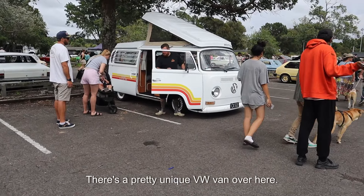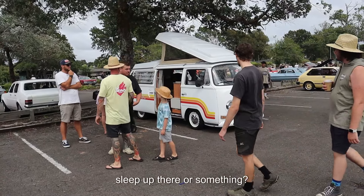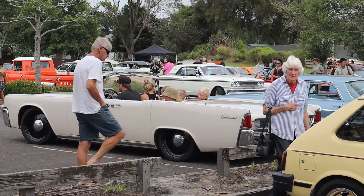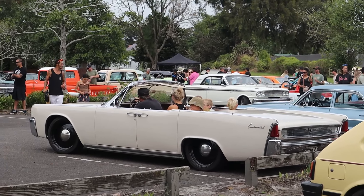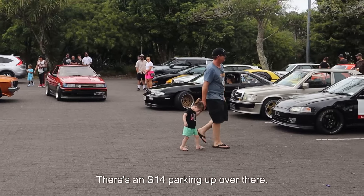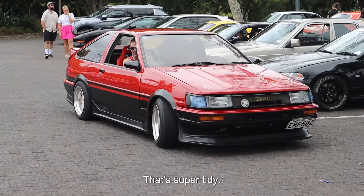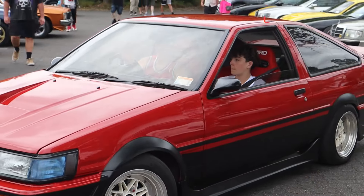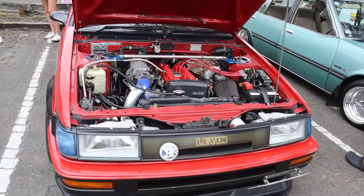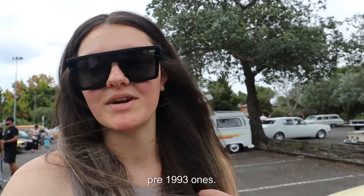There's a pretty unique VW van over here. It looks like they might live in it or something. What is that thing at the top — can you sleep up there or something? That's pretty unique. Got the whole fam in there. That's like family goals. Rust Valley is pretty much how far our classic car knowledge goes. There's an S14 parking up over there and the AE86 rolling in as well. They're super tidy. There's actually quite a few JDM cars here today like the pre-1993 ones.